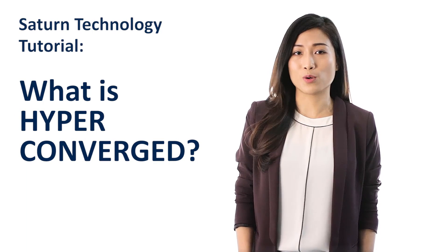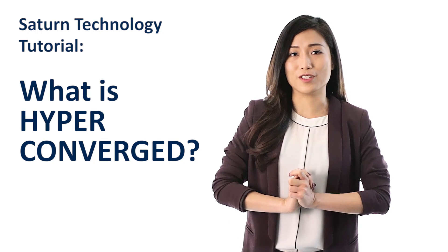Hi, I'm Carol, and you're watching Saturn's technology tutorial on what is hyperconverged.